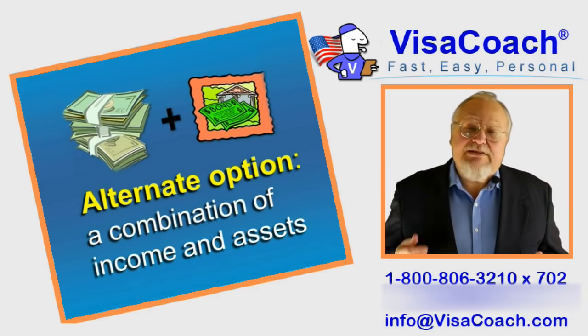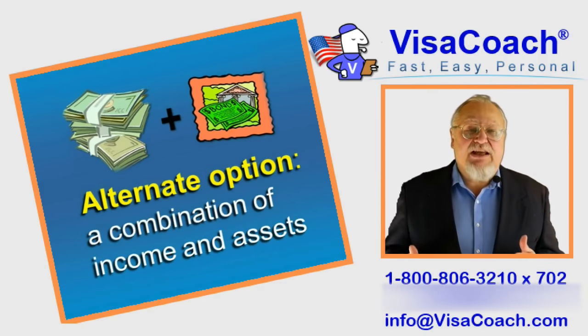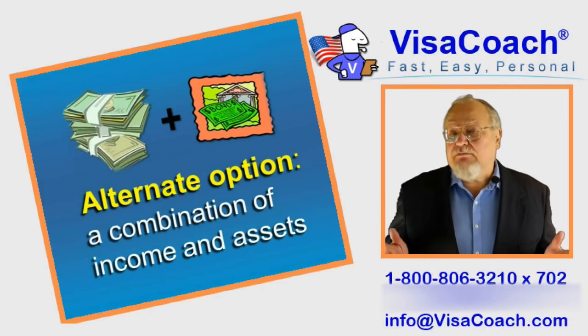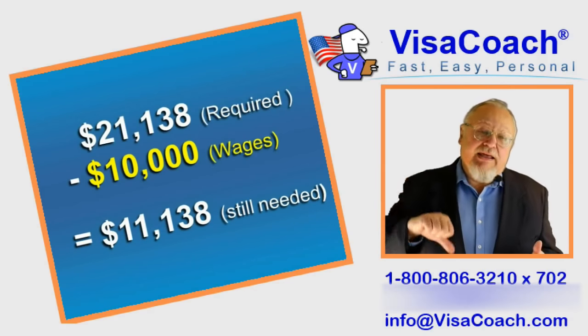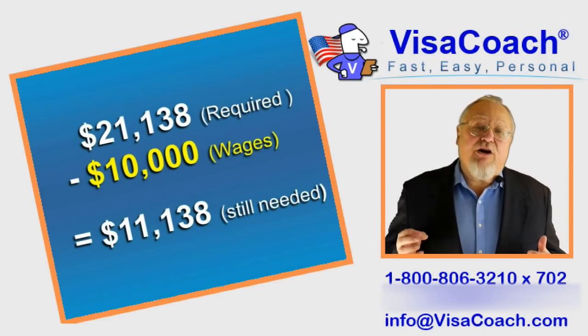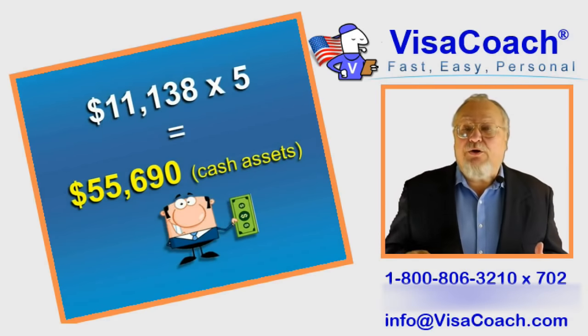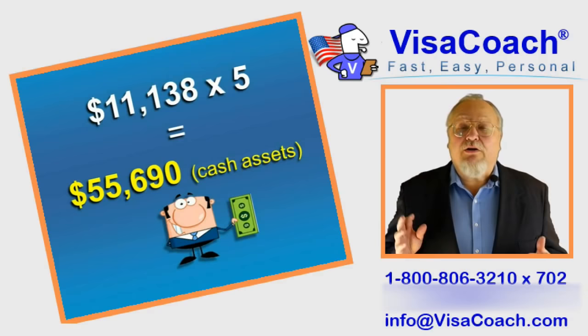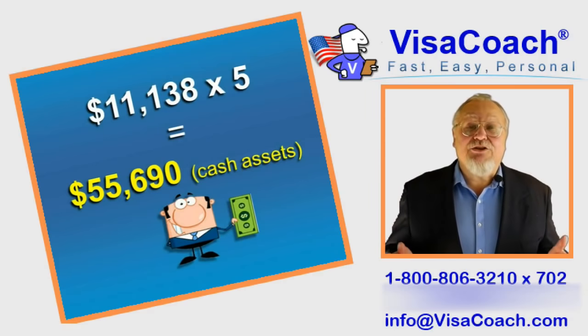For example, if your income is $10,000 per year, the calculation for how much cash assets you would need would be: $21,138 annual income requirement, less the $10,000 income you have coming in, leaves a shortfall of $11,138. Then $11,138 times 5, or $55,690, is the amount of cash assets you need to qualify.